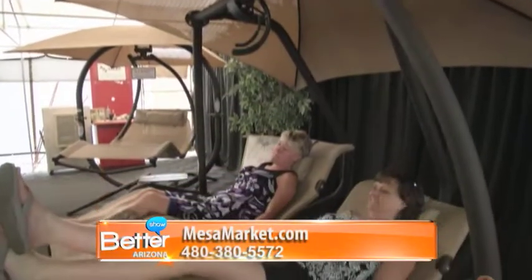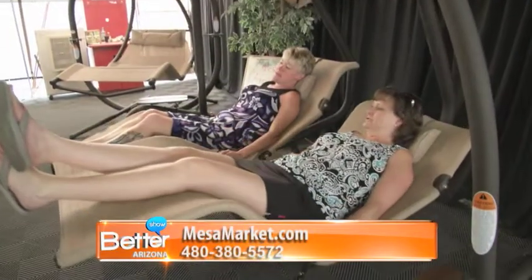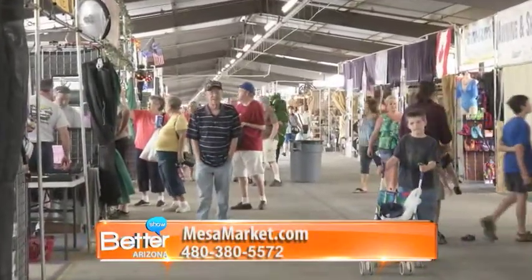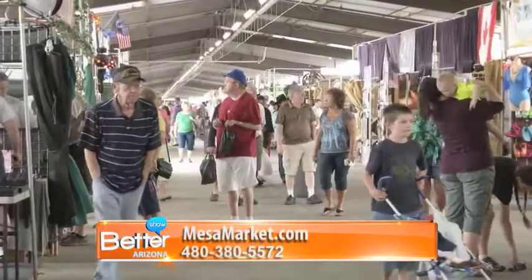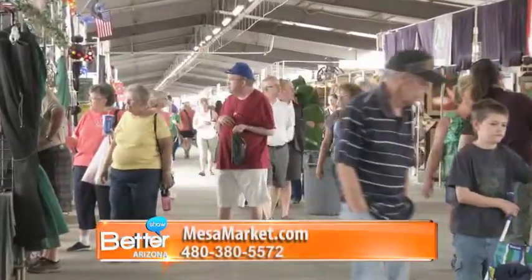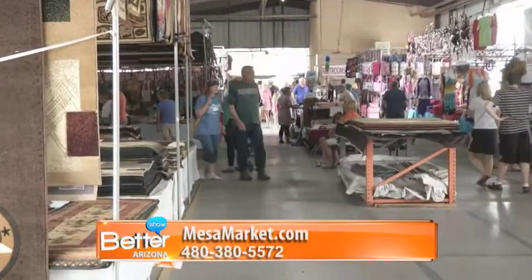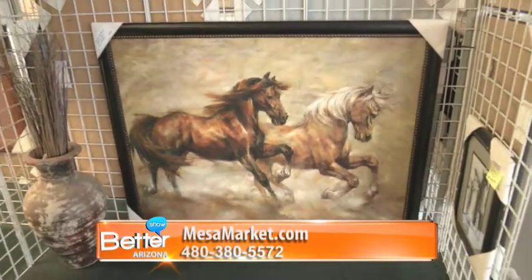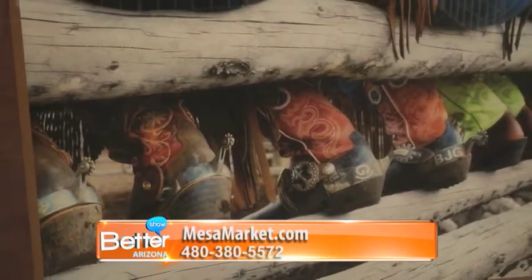How big is Mesa Marketplace? We're enormous. We have four rows, each of them a quarter-mile long. So before you finish walking here, you'll walk a mile and a half before you've seen all the shops — 1,600 shops. We're open Fridays, Saturdays, and Sundays, 7 in the morning until 4 in the afternoon.